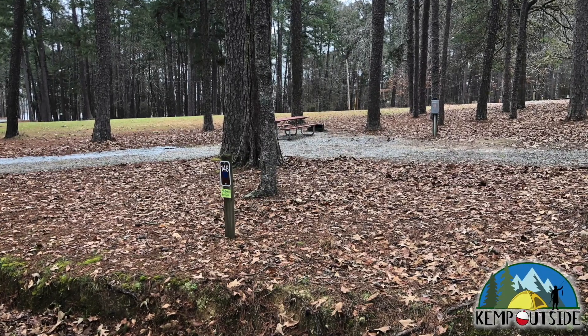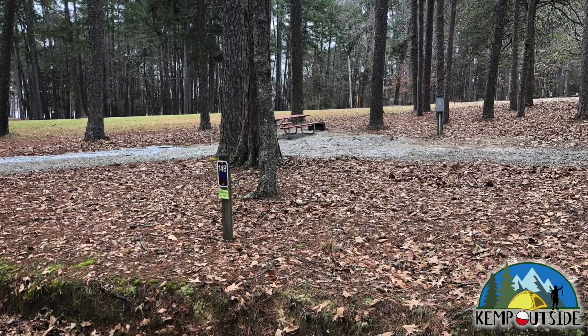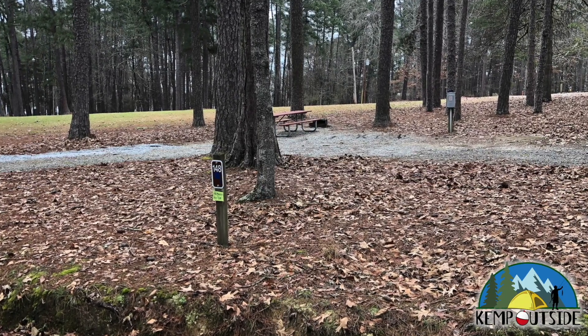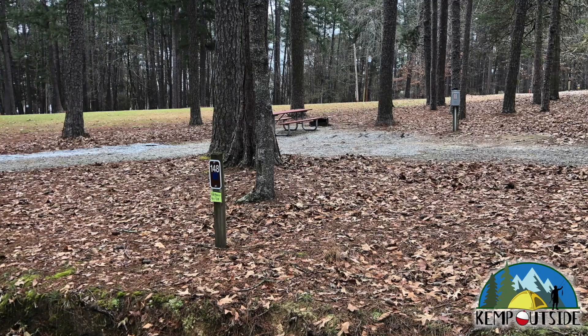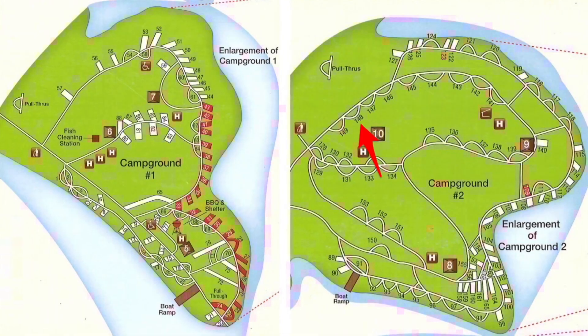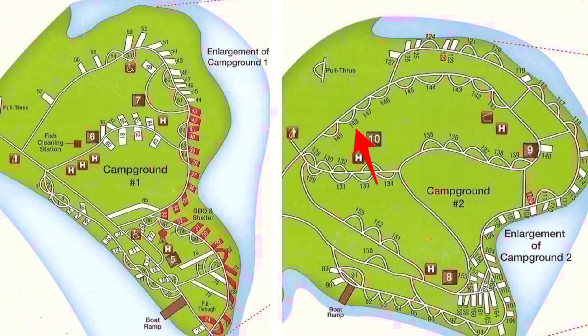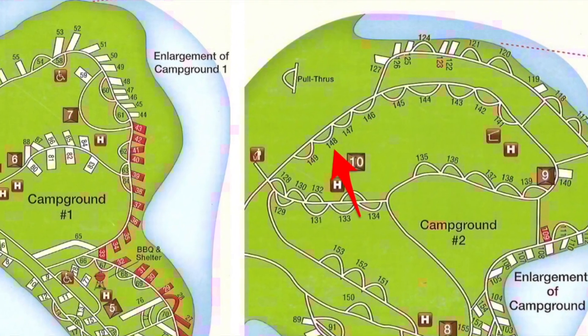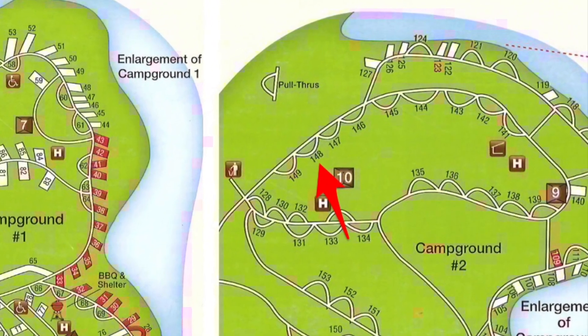In this video, we're going to take a look at Campsite 148 in Campground 2 at Elijah Clark State Park in Lincolnton, GA. Campsite 148 is a pull-through site in Campground 2 and its location is indicated by the red arrow.